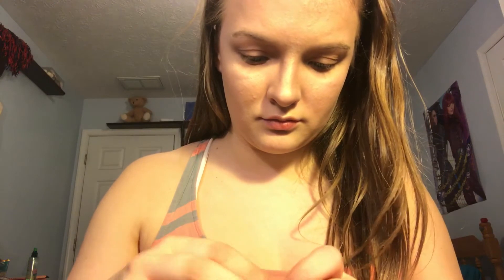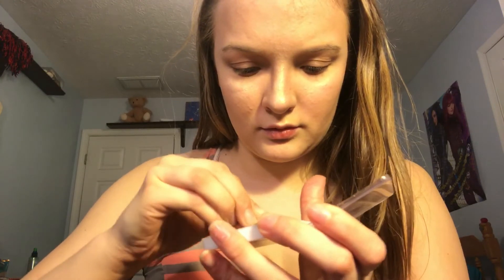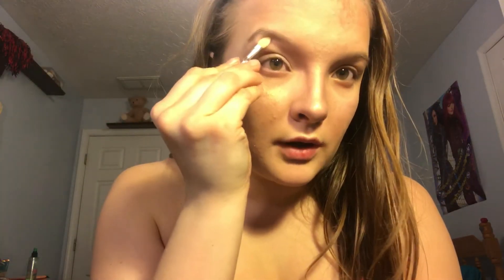I need a clean one. Take this applicator right here and take it all across my lid. Highlight my brow bone with it. And then I'm going to go in and do my brows once this is done.